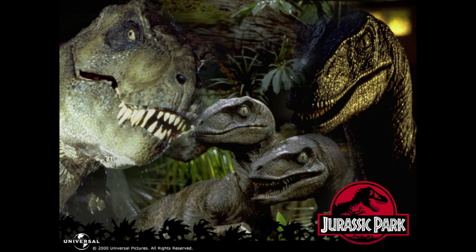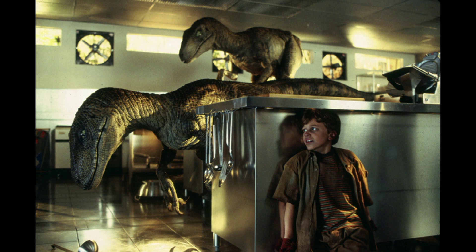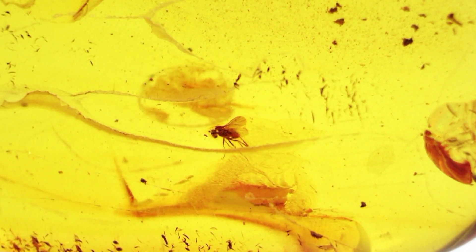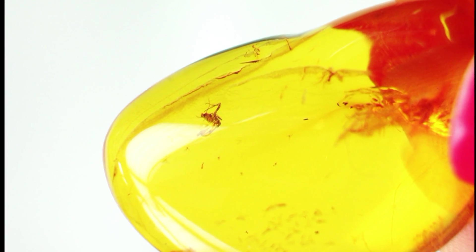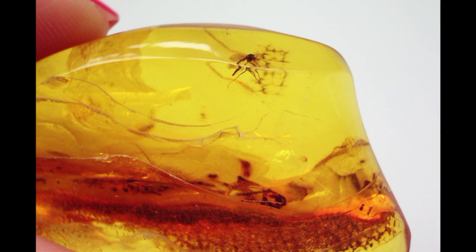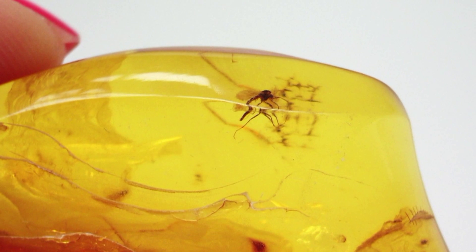Do you remember the movie Jurassic Park? That film where some scientists cloned dinosaurs by getting the DNA from prehistoric insects preserved in amber? I don't know if this could be really possible, but it's not total fiction — you can really find prehistoric animals in amber. Every single gem is a kind of a time capsule, which can show us a little bit of history.